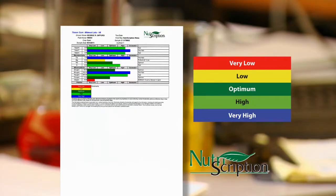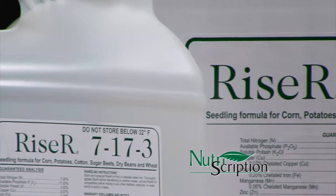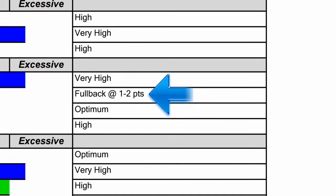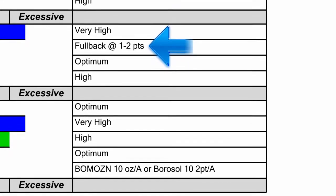Finally, if the nutrient is below optimum — yellow — or deficient — red — a Loveland product is recommended to fix the nutrient need. You'll find the product recommendation in the far right portion of the report. The appropriate product application rate per acre is also shown.